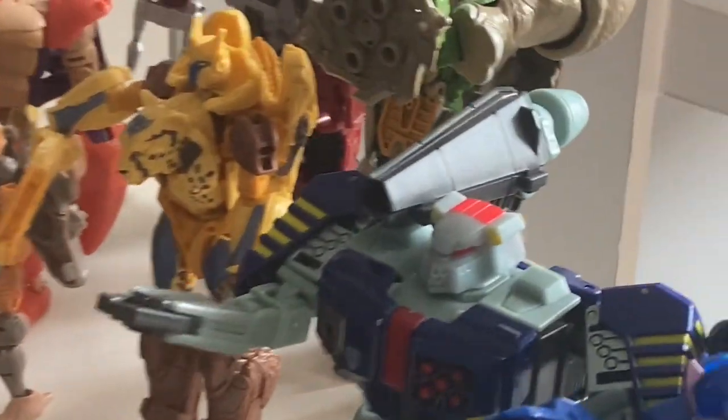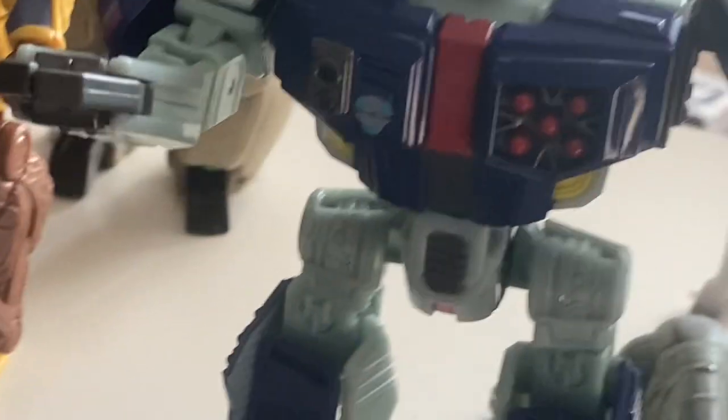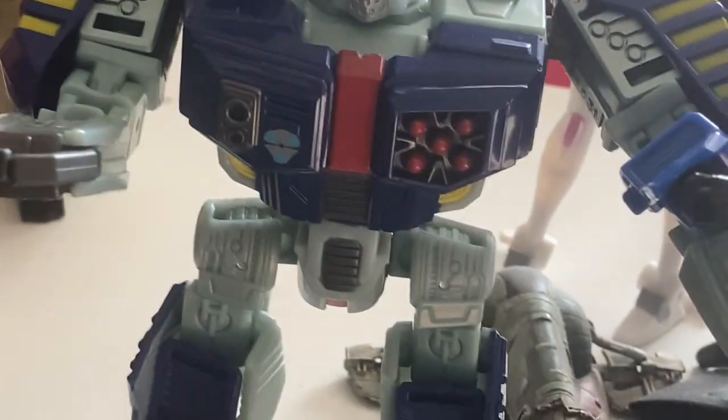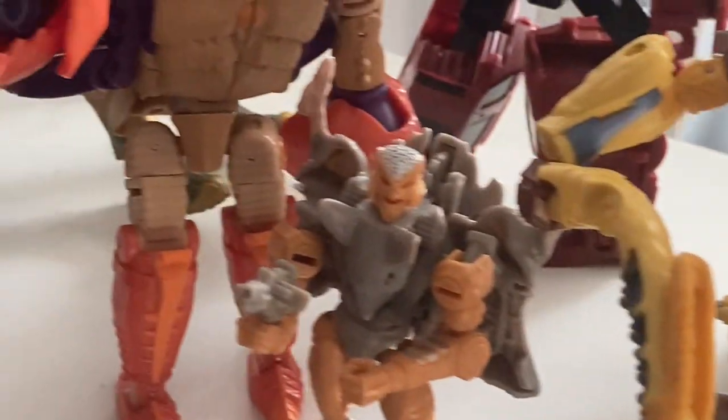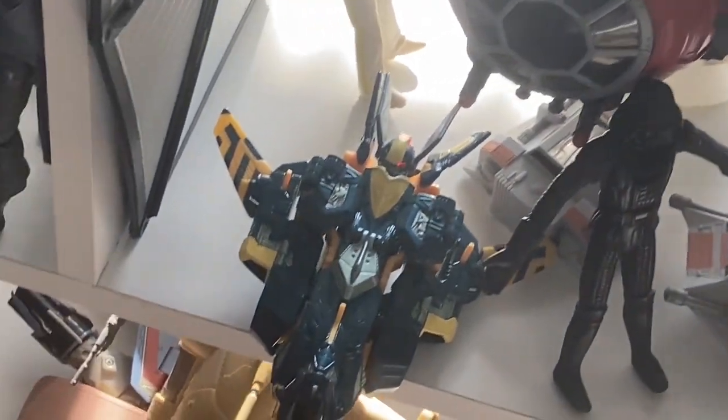And all of this is pretty much the same, but this is fairly new — a nice mini shelf. This is where I have all the Beast Wars and Generation 1, Rise of the Beast, and Prime and Generation 1, and another Beast Machines.